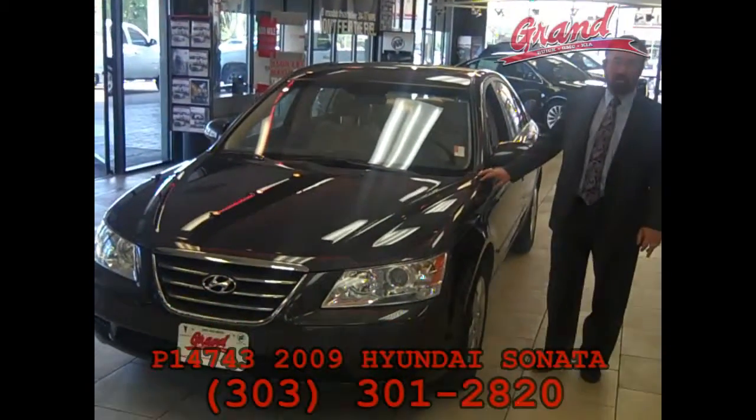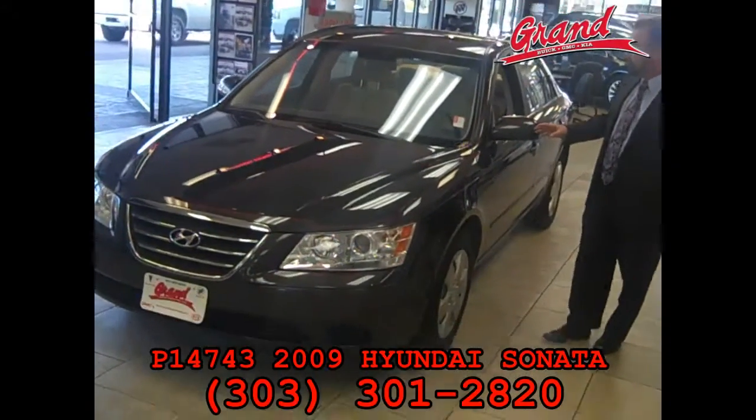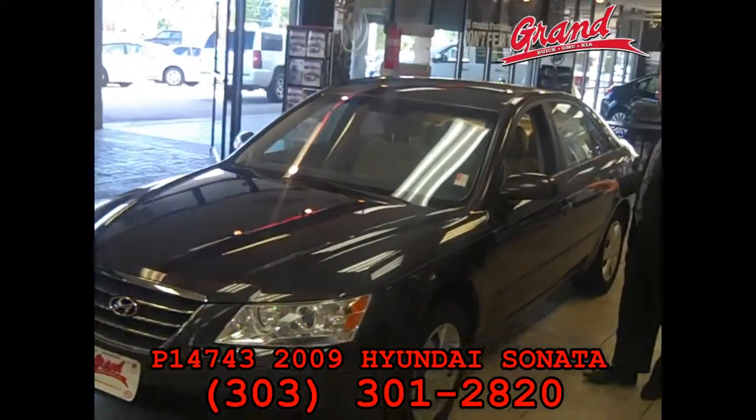Hi, I'm Mike Mayland. I'm one of the owners here at Grand and I wanted to say thank you for your interest in this absolutely gorgeous 2009 Hyundai Sonata GLS.